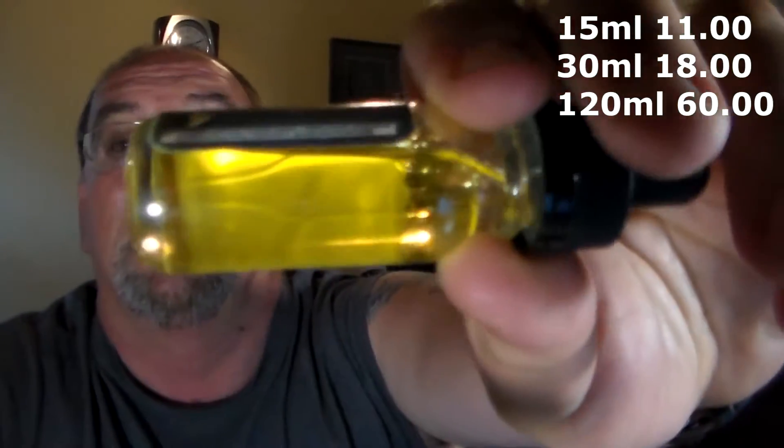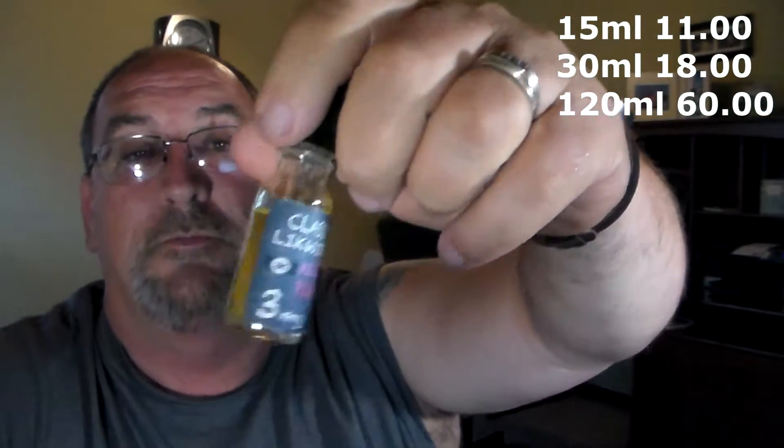Classy Liquids — Milky Pink — in a 3 milligram. Has your little warnings in very small print. Comes in a nice little glass bottle. I got this in my vape box. I found these for y'all at hangarvape.com. 15 mil is going to run you $11.00, a 30 mil is $18.00, and a 120 mil for $60.00. They come in 0, 3, 6, 12, and 18 milligram.